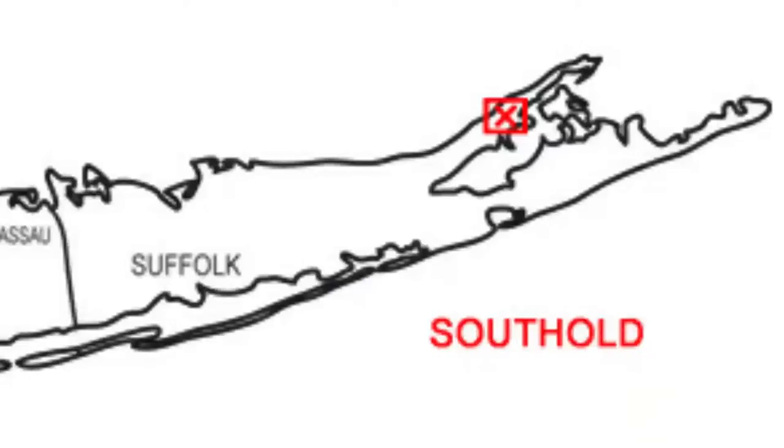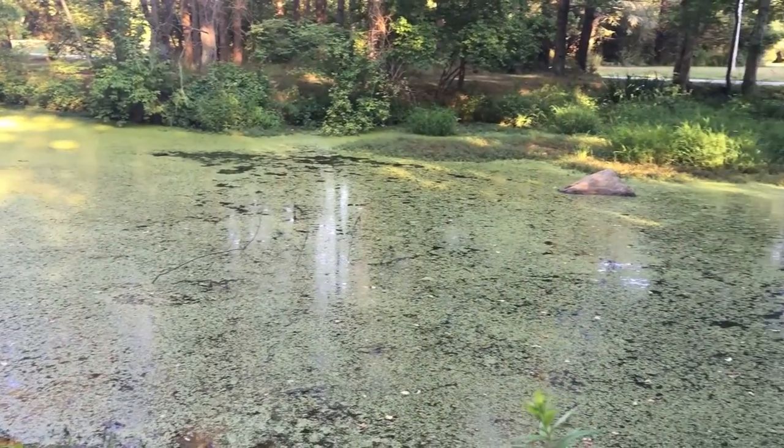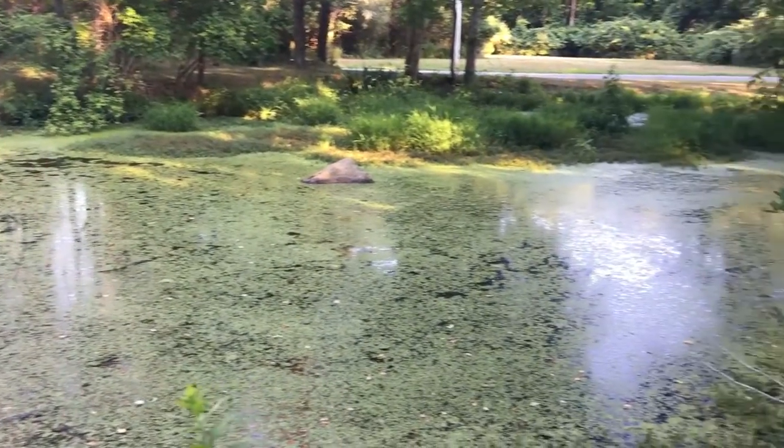Today we're in South Hold, New York, on the North Fork of Long Island, way out on the southeastern tip. We're going to be finding some frogs in a wetland down the street. Aquatic plants like arrow arum and duckweed make it tough to film the frogs, so I decided to try again at night.